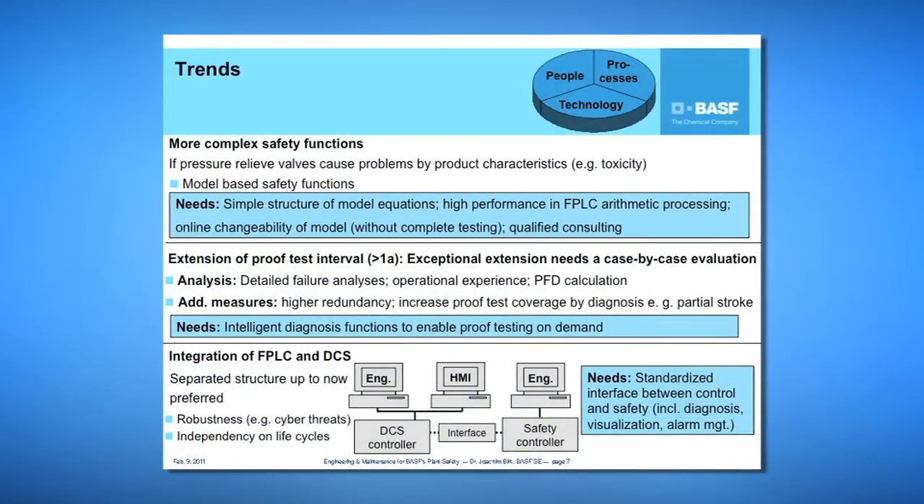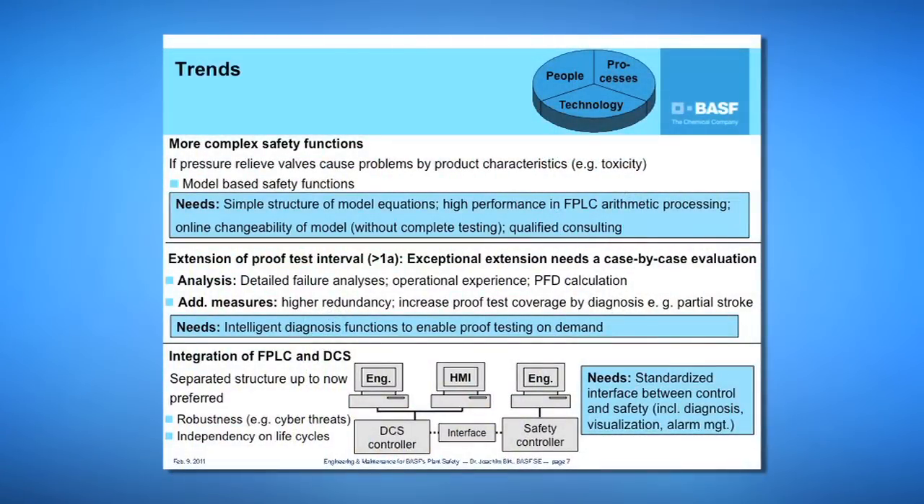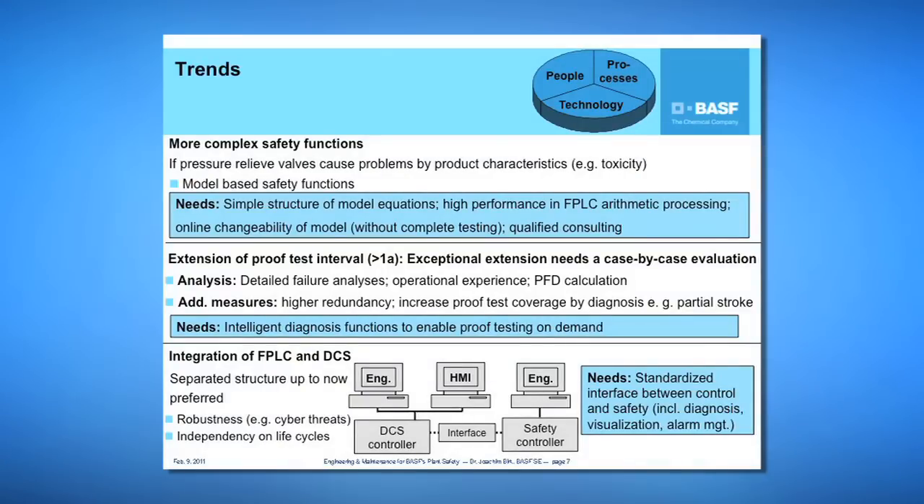The second trend is the extension of the proof test interval. The standard in BASF is a proof test interval of one year. For exceptional extensions we need a case-by-case evaluation by an interdisciplinary team performing detailed failure analysis, using operational experience and PFD calculation. Typically, several additional measures are required, such as higher redundancy or increased proof test coverage by diagnostics — for example, partial stroke tests. Our need here is for more intelligent diagnostic functions to enable proof testing on demand.